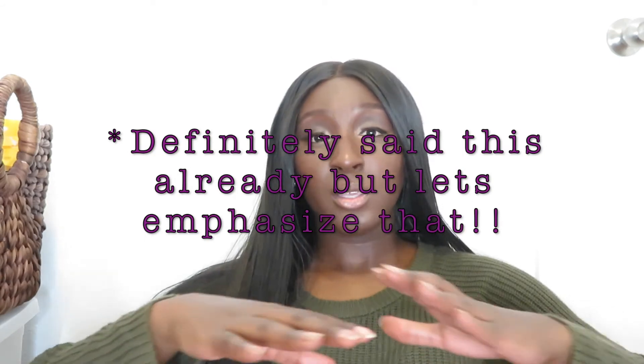Moisturize all over your body — your neck, all of that — don't miss any spots. Exfoliate all over your body too. Sometimes it's easy to miss spots, so when you're showering and moisturizing, make sure you hit every area.